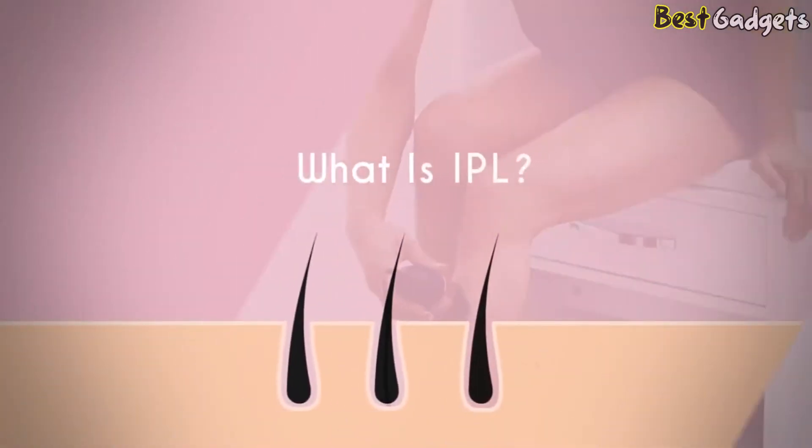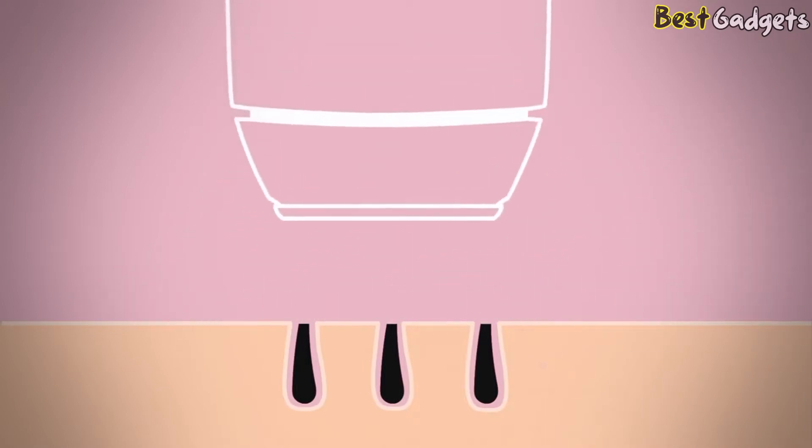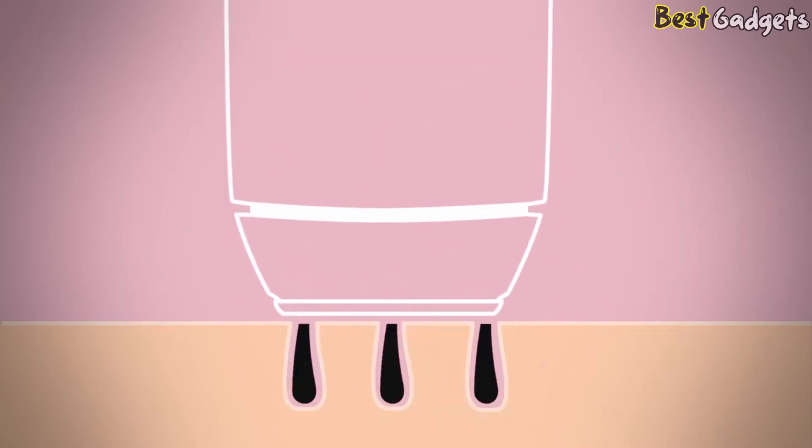What is IPL? IPL is a fast and effective hair removal method. It works by delivering an intense burst of light to the treatment area on your body. This light energy is then transferred through the skin and absorbed by the melanin inside the hair, which then converts to heat energy and deactivates the hair follicles, interrupting the hair growth.